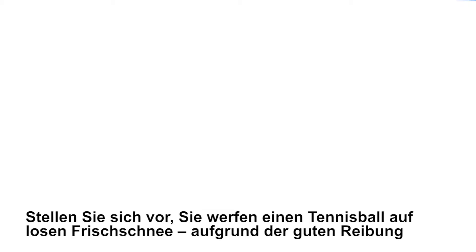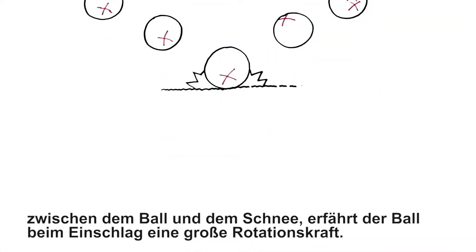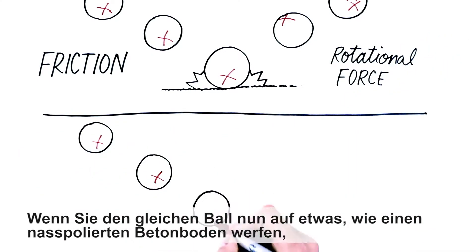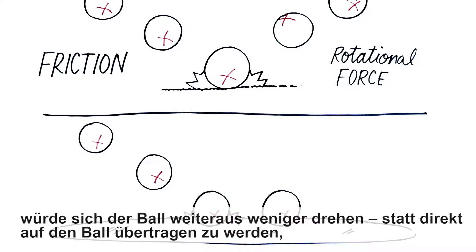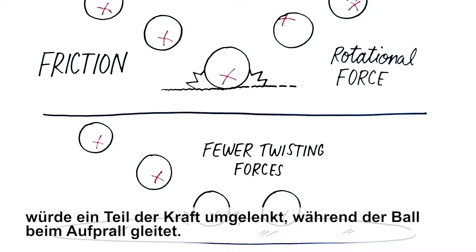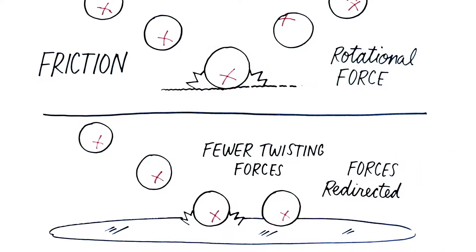Here's another way to think of it. Imagine throwing a tennis ball onto loose, granular snow. Since there's a good deal of friction between both the ball and the snow, the tennis ball experiences a high amount of rotational force on impact. Now, if you toss the same ball on something like a wet, polished concrete floor, the ball would twist far less. Instead of being directly transferred to the ball, some of the forces are redirected as the ball slips on impact.